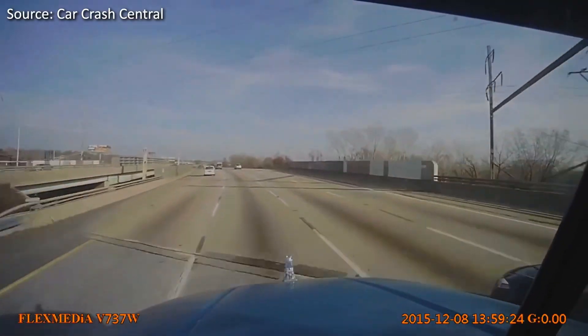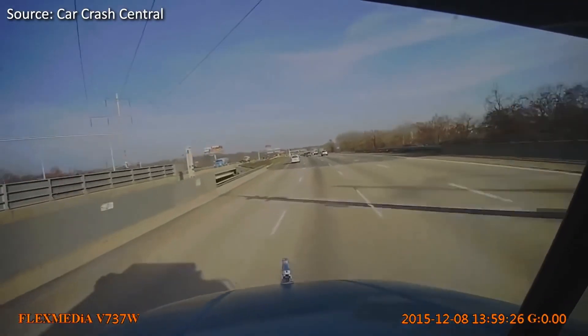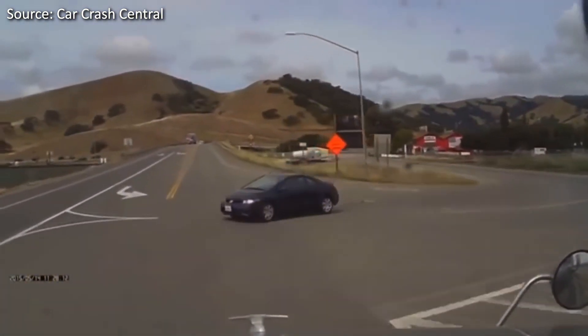As the saying goes, prevention is better than cure, and that certainly rings true when it comes to automobile crashes. Volvo, who's leading the charge in automated safety, is clearly capable of pulling drivers out of some nasty situations.